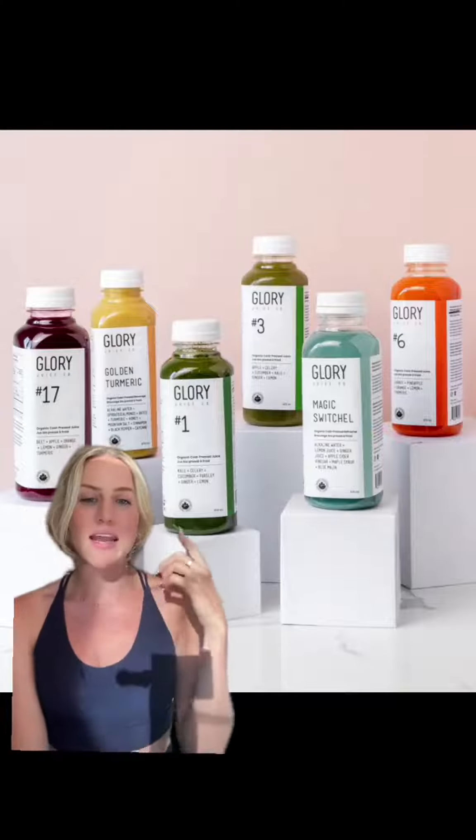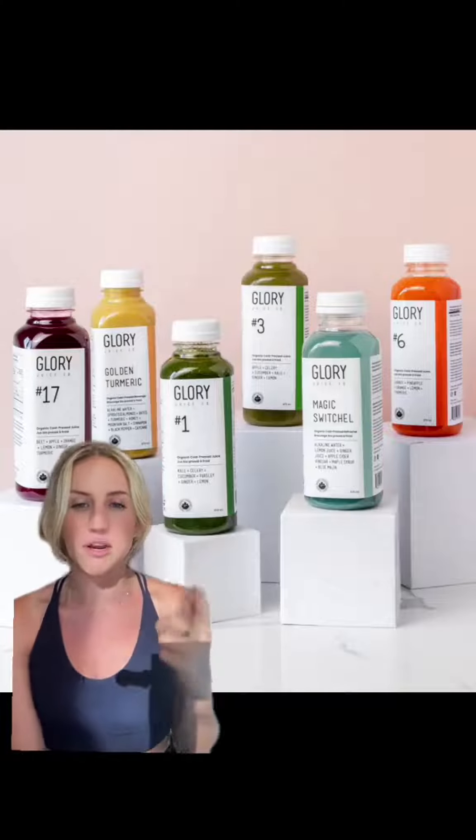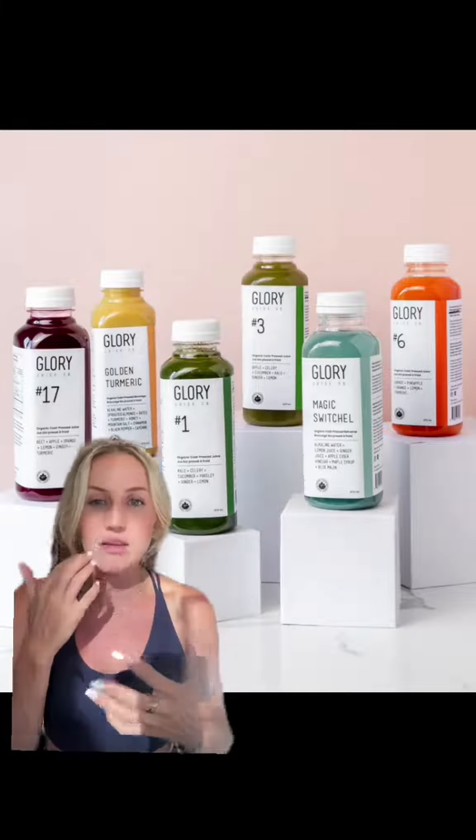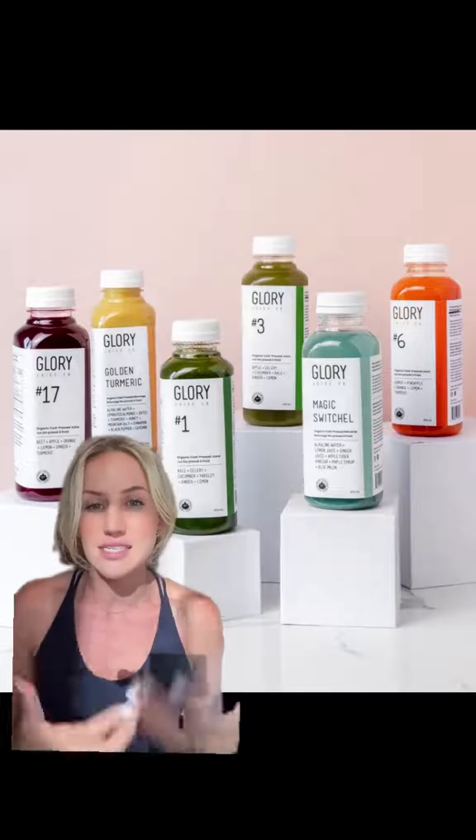I get juice delivered to my house, and I make sure to get a lot of different green ones. This is cold-pressed organic juice, and it is a great way to ensure that you are getting enough vegetables and fruit in your diet on a daily basis.